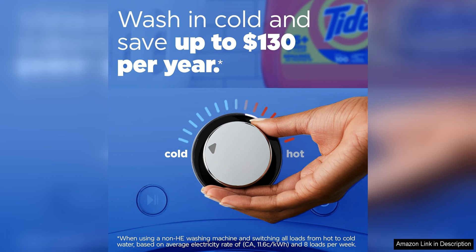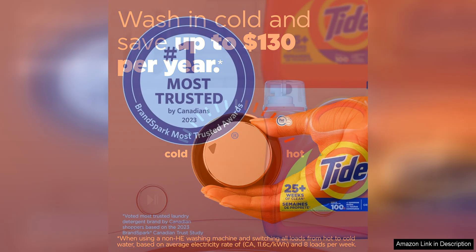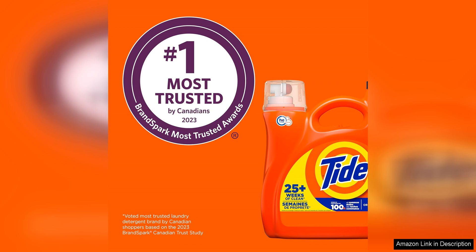Whether you're dealing with everyday stains or heavy-duty messes, this detergent can handle it all with ease. Another benefit of using Tide Liquid Laundry Detergent is its ability to work in all water temperatures, providing versatility for various washing needs, from hot water to cold water cycles.